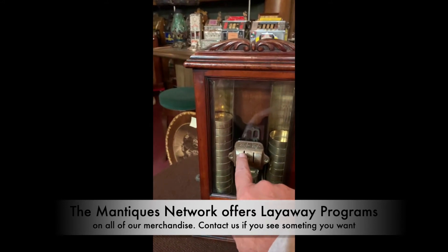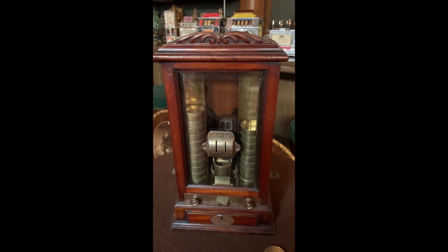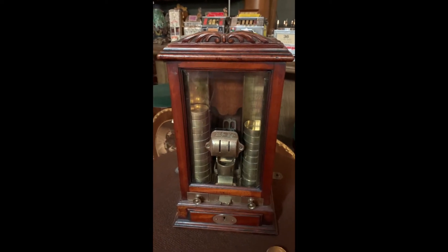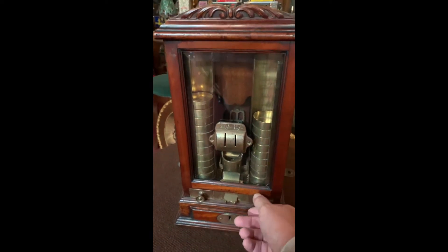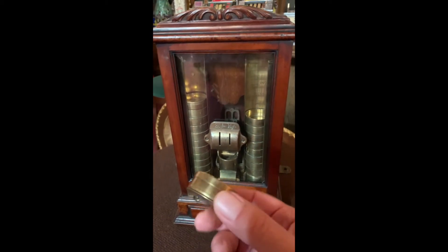The user would put a pence in either side. Somehow on the back of it, it was able to measure its weight to find out if it was a legitimate coin or not. If it was a legitimate coin, it then allowed the user to go over, pull this out, and it would dispense one of these containers.